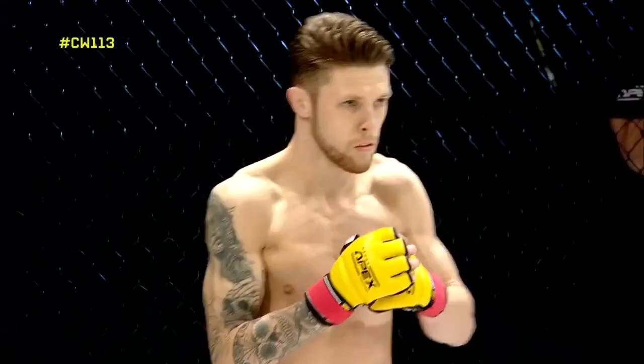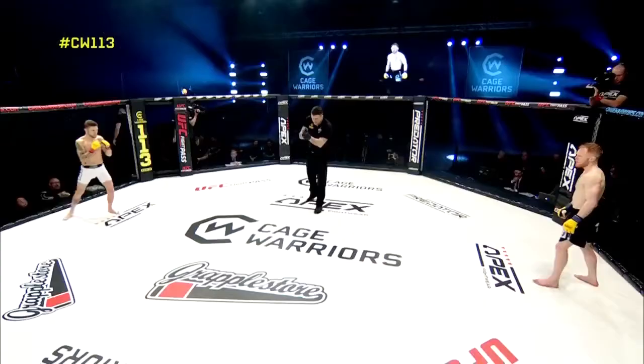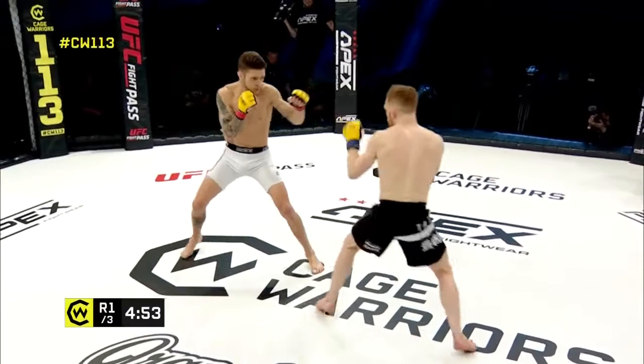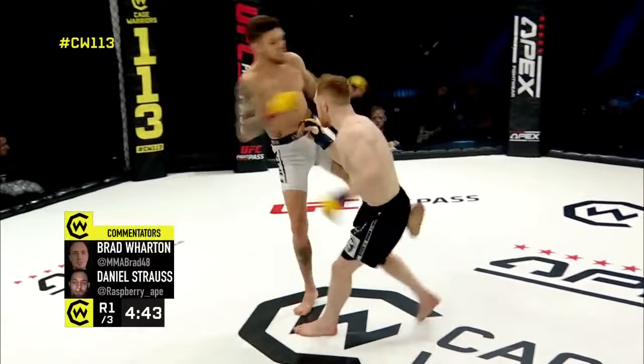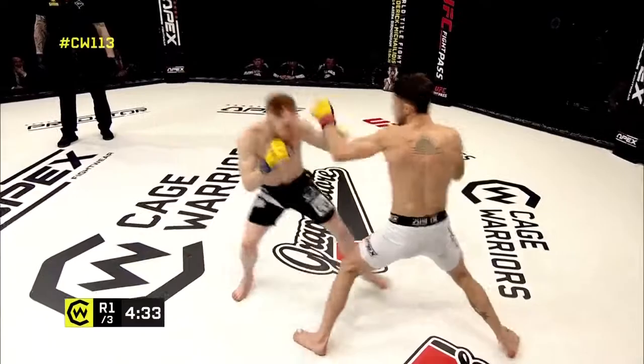Three five-minute rounds in the Cage Warriors flyweight division — Connor Higna in the black, Darren O'Gorman in the white. Both are coming out looking very focused. Both guys are adept on the feet and on the ground. Higna coming in with an almost karate-like style with his striking, traditional martial arts background, while O'Gorman is the more boxing-oriented striker.